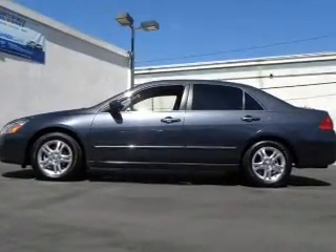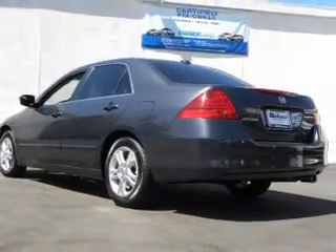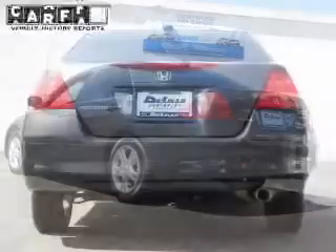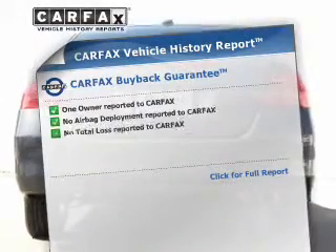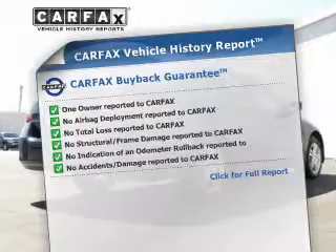Heated seats are a desirable comfort feature. Tailor the temperature to your preference and your passengers. Let the outside in with a power sunroof. This vehicle comes with a Carfax report, which reduces your buying risk by providing the vehicle's history before you purchase.